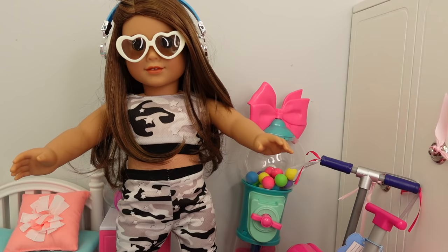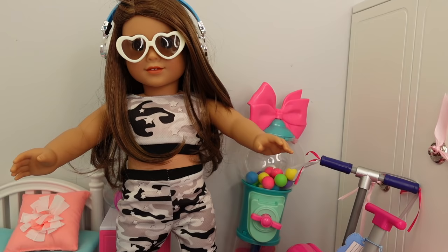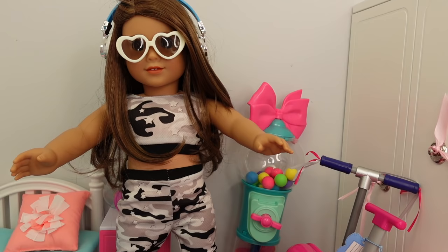Okay guys, this is all for today's video. I really hope you guys enjoyed it. If you enjoyed this video, please give it a like and subscribe to my channel and I'll see you in my next video. Thank you so much for watching. Also, if you would like to see more American Girl doll videos, make sure to check out my description. All right guys, I'll see you next time, bye!